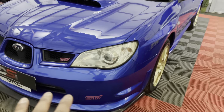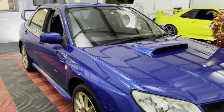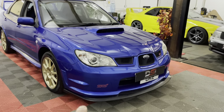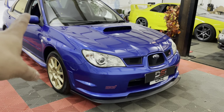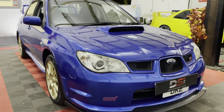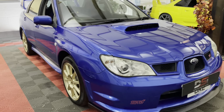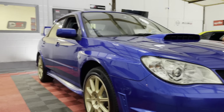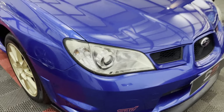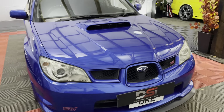2 litre engine — those of you who don't know, these come with a 2 litre as opposed to the 2.5 that you get on a UK car. Twin scroll setup, wide track model, DCCD — pretty much standard apart from a splitter and what looks like a titanium Kakimoto exhaust. I don't know if it's the full system or if it's decatted — we'll have to check, but I think there's something in the downpipe. Other than that, fairly stock and in really really nice condition — arguably one of the most popular shapes of the Hawkeye.